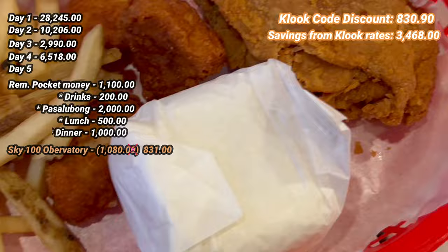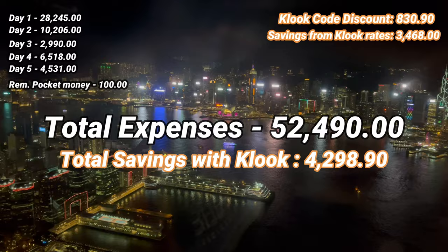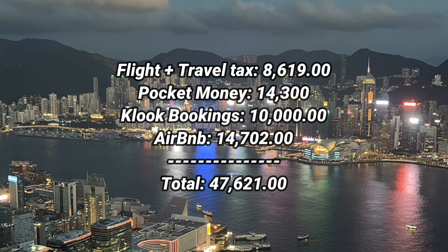That ends our 5 days and 5 nights Hong Kong–Macau trip. Overall, the total budget for one person is around 50,000 pesos with Kluk savings of 4,200 pesos. The good news is you can definitely adjust your budget depending on your itinerary. Our Kluk bookings reached about 14,000 pesos, but that includes a lot of tourist destinations. If you want to trim down your budget, plan which tourist destinations you'd like to visit.